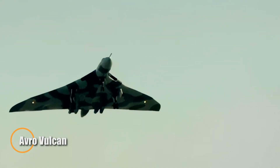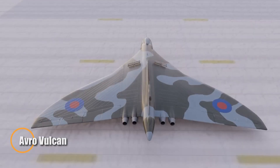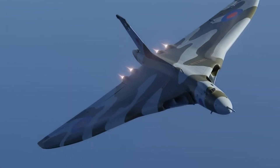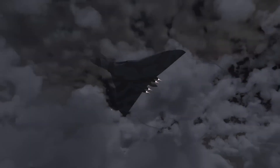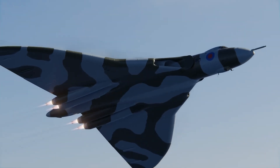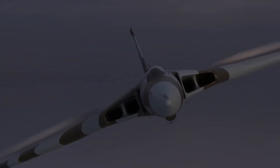The Avro Vulcan was a groundbreaking symbol of British air power during the Cold War, instantly recognizable by its sleek delta wing design. Introduced in 1956, this high-altitude strategic bomber formed a crucial part of the UK's nuclear deterrent force, designed to deliver payloads deep into enemy territory while outrunning potential threats.